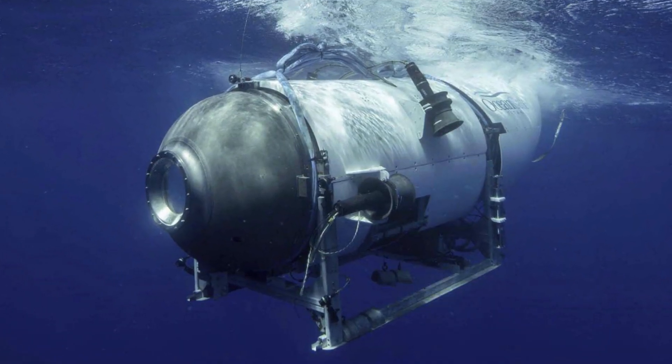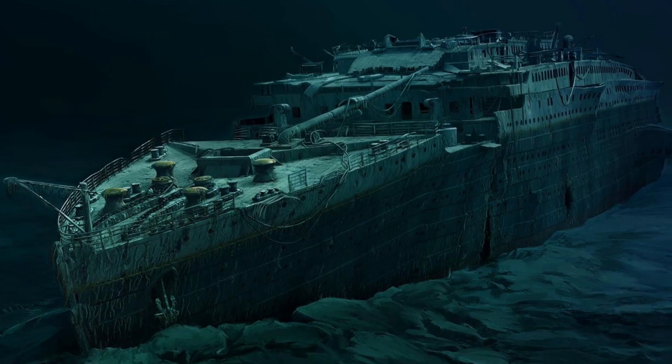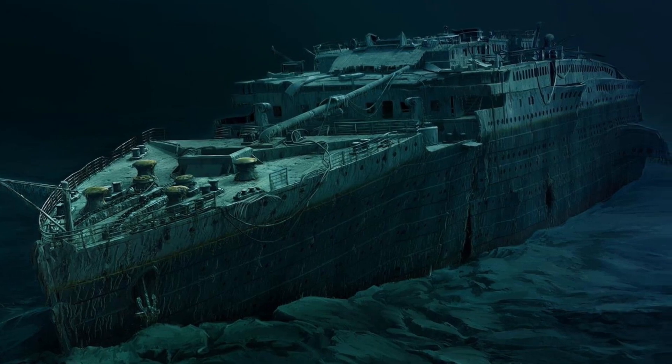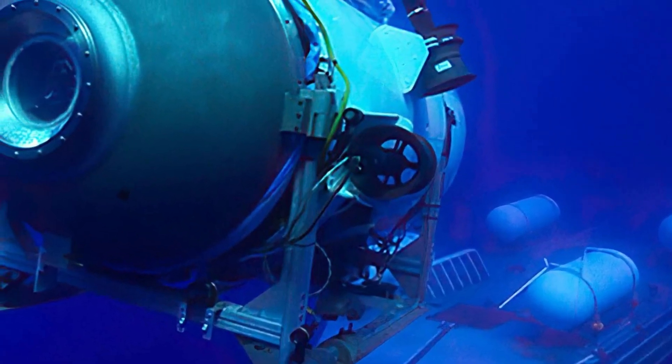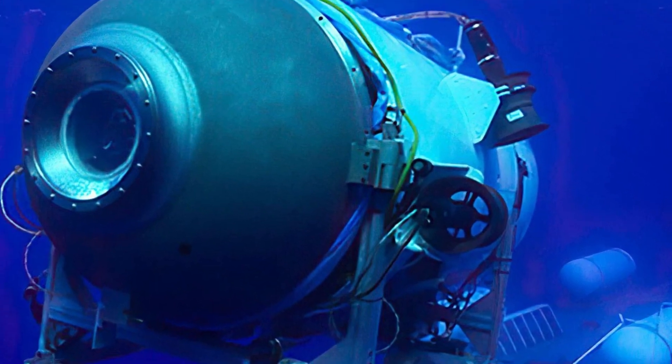The Titan submersible catastrophically failed on its venture down to the Titanic, but it wasn't so much a failure of the technology as it was the incompetence of those who managed it, like the CEO Stockton Rush, who coincidentally perished aboard the tiny submersible after cutting corners and pushing the vessel well beyond its safe limits.